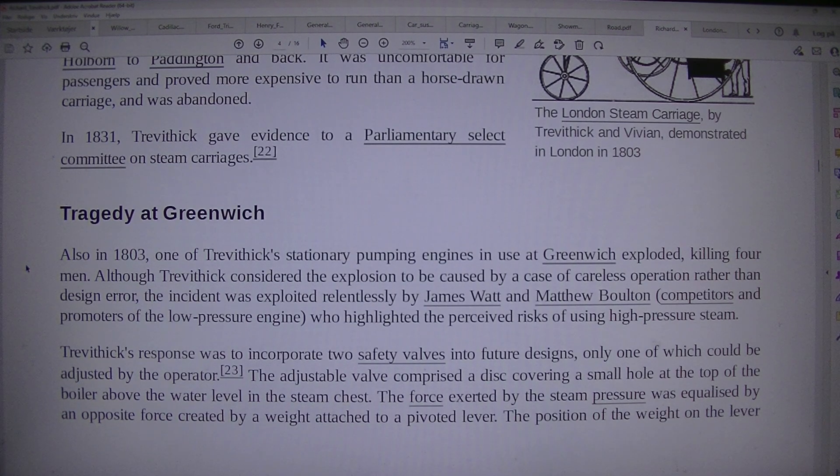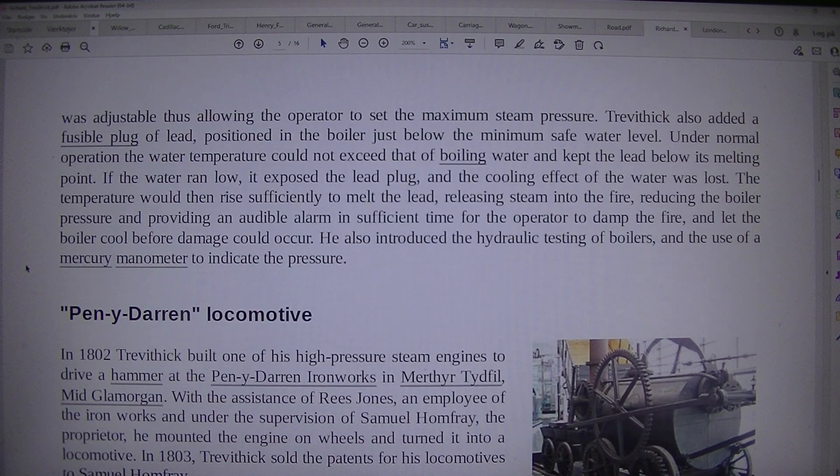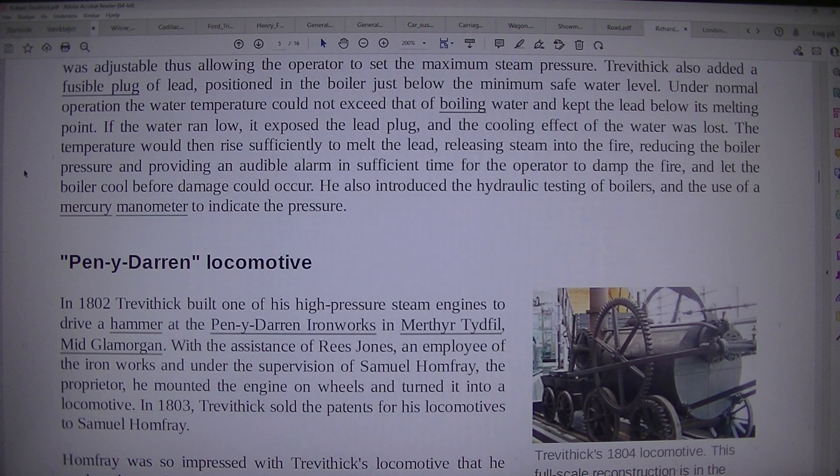The adjustable valve comprised a disc covering a small hole at the top of the boiler above the water level in the steam chest. The force exerted by the steam pressure was equalized by an opposite force created by a weight attached to a pivoted lever. The position of the lever was adjustable, thus allowing the operator to set the maximum steam pressure. Trevithick also added a fusible plug of lead positioned in the boiler just below the minimum safe water level.